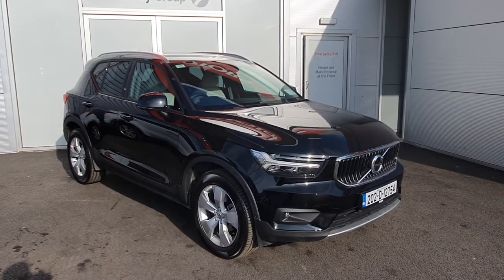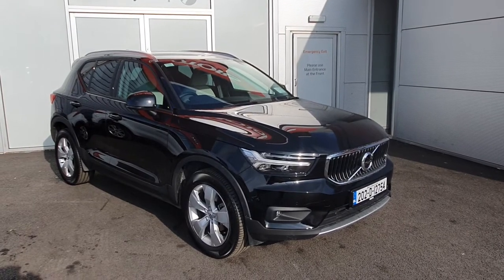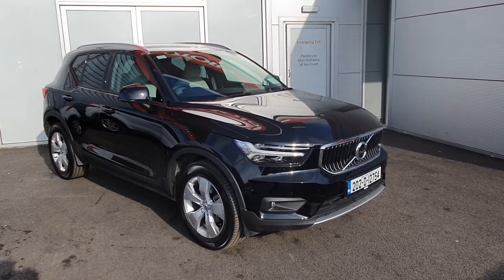Hi, Cormac here from Jordan P Volvo. Today I'm going to be showing you this 2022 Volvo XC40 D3 Momentum Pro finished in onyx black.